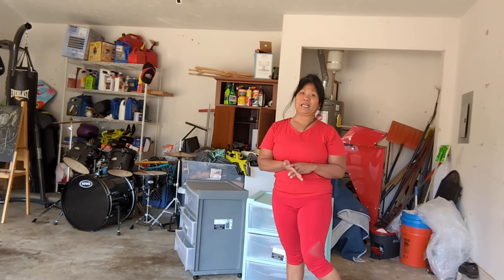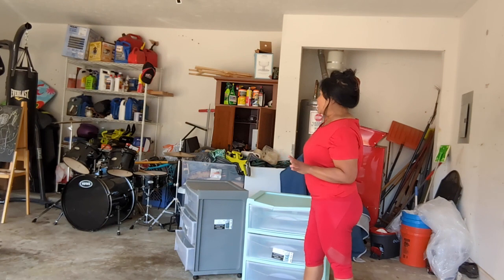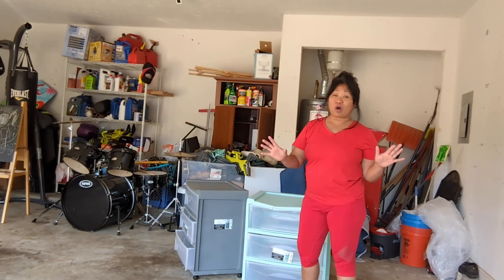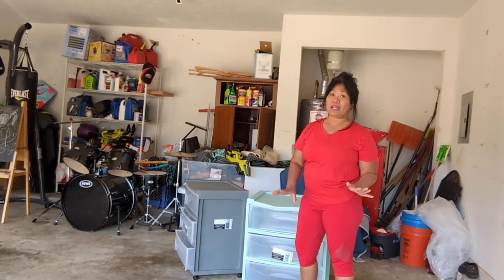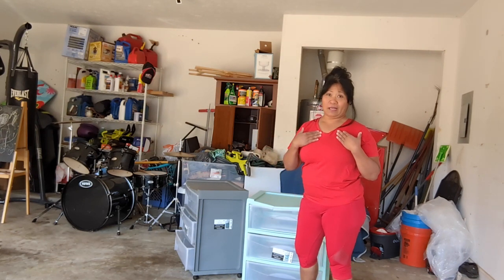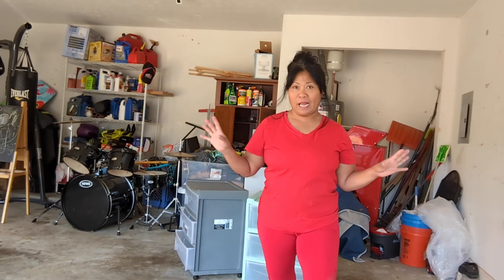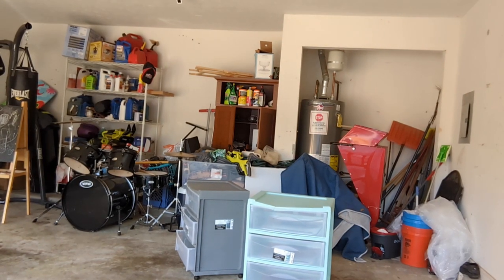My video for today is organizing my tools in the garage. Just letting you guys know, these tools here — I'm the only one who uses them because my husband hates working outside. As you guys see in my vlog, I'm mostly doing all the work outside because my husband doesn't like it. So let me show you guys my little tools.